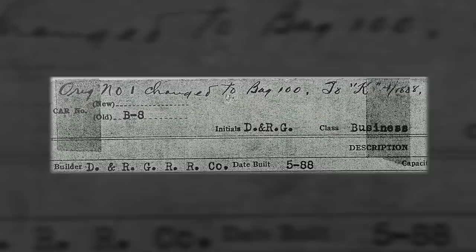These dueling accounts likely are due to the fact that another car was originally intended to become the original business car K. For some reason, the designation was assigned but never actually applied, and then things changed. The car that would actually become our subject car, business car K, was thus the second car to be assigned this letter.